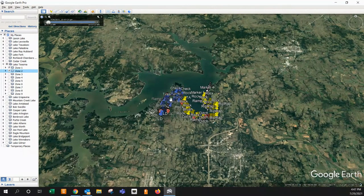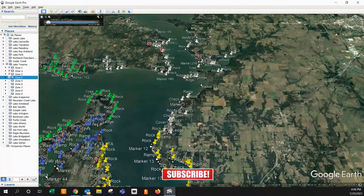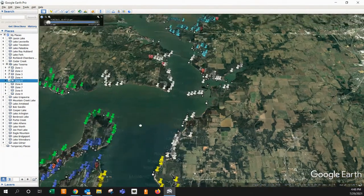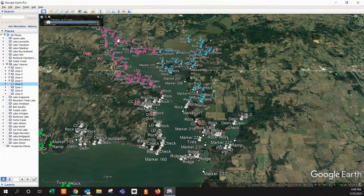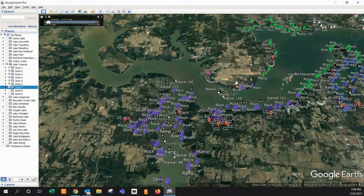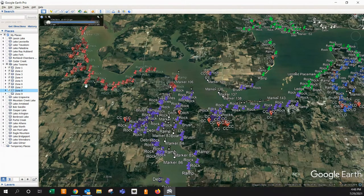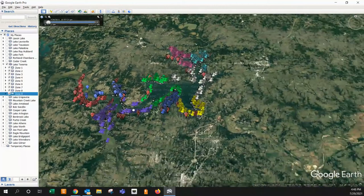Zone two is right here — there's a lot of stuff in that arm. Zone three is right up in here, kind of the middle area. Zone four, we're going to come back over here and hit this side — a lot of good stuff there. Zone five, up here, some decent stuff but not too crazy. Zone six, quite a bit of stuff but pretty shallow. Zone seven moves back down here — all these purple ones. Zone eight is all this red along this bank line. And then zone nine is on this side. We've got tons and tons of markers out here.